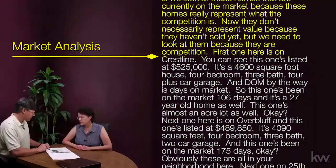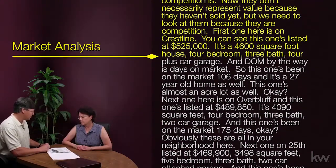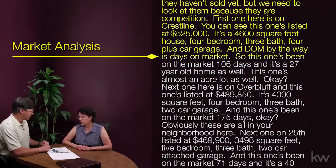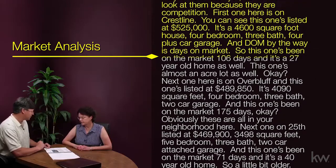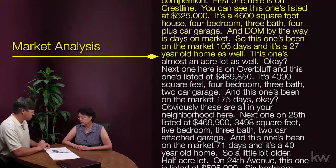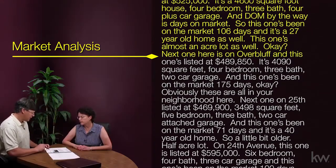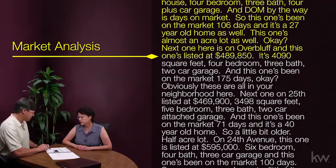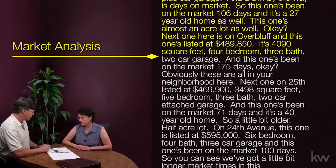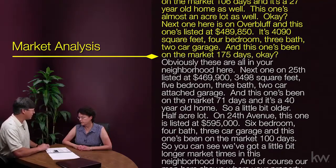The first one is on Crestline, listed at $525,000 — it's a 4,600 square foot house, four bedroom, three bath, four-plus car garage, and it's been on the market 106 days; it's also a 27-year-old home on almost an acre. Next one is on Overbluff, listed at $489,850 — 4,090 square feet, four bedroom, three bath, two car garage, and this one's been on the market 175 days.